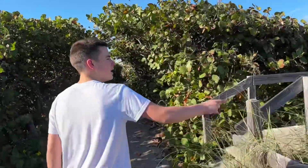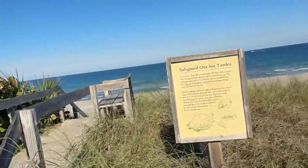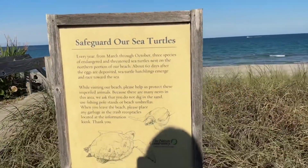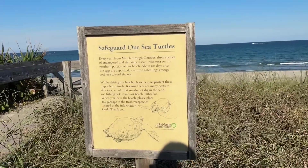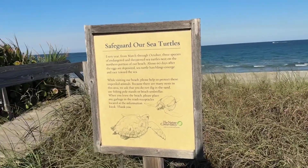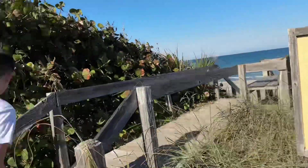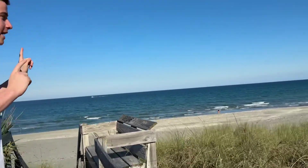It says: safeguard our sea turtles. Every year from March through October, three species of endangered sea turtles nest in the northern portion of our beach. About 60 days after nesting, sea turtle hatchlings emerge and face toward the sea. Good thing to know — we'll see if we see a turtle today. But let me just stop talking — take a second and just listen and take in the sound.